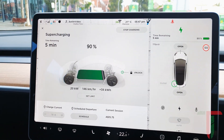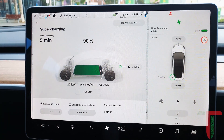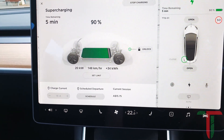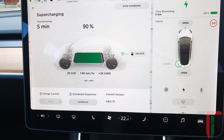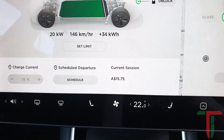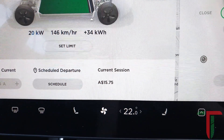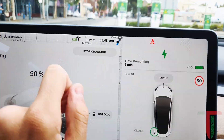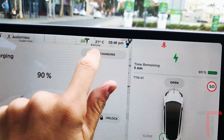After 40 minutes we have 90 percent battery, still charging at only 20 kilowatts at a rate of 150 kilometers per hour. The cost for the session so far is $15.75. There are about five minutes left so I'll click stop charging.